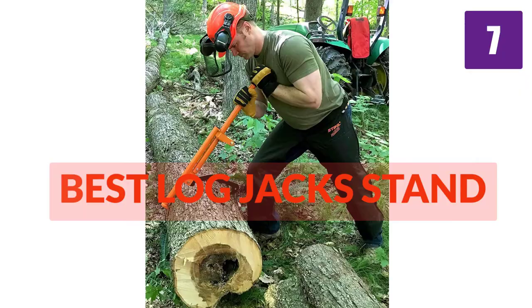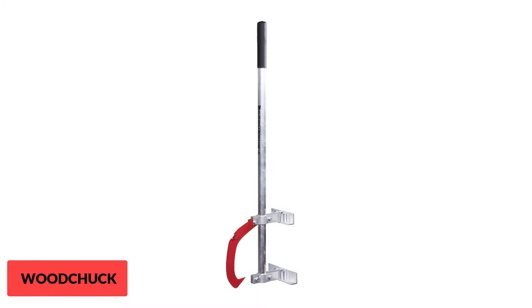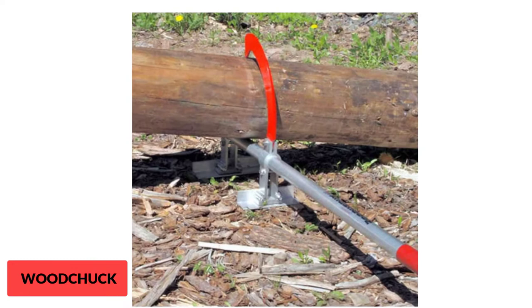At Number 1: Woodchuck Tools Timberjack Log Jack. The original and genuine Timberjack from Woodchuck Tools lifts and moves wood logs from 5 inches up to 20 inches in diameter, and the sturdy aluminum dual foot design keeps the handle from digging into the ground. The innovative toe lift feature helps to easily remove the hook for quick repositioning.